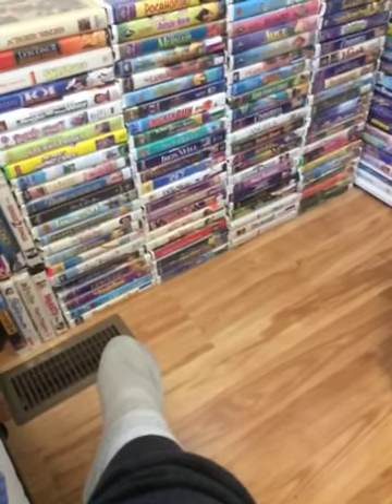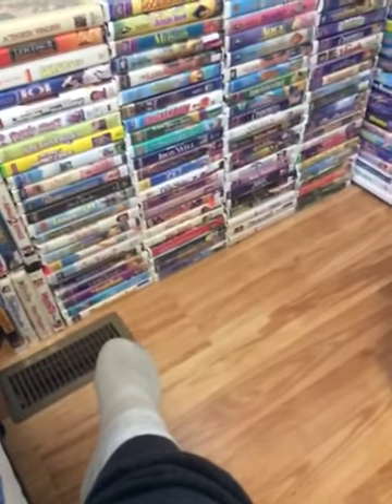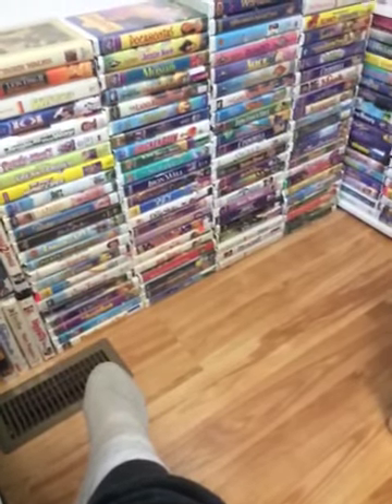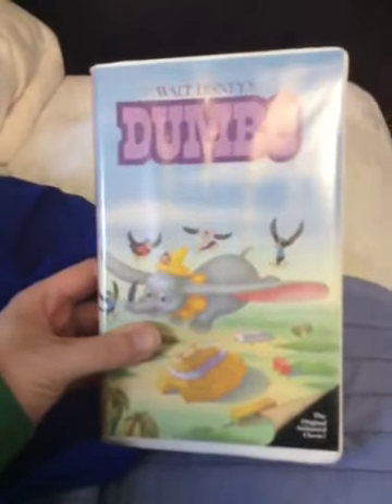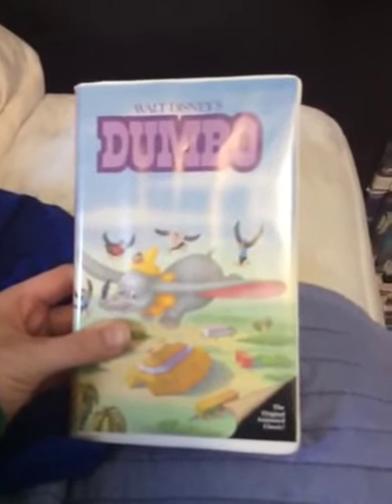Good evening everybody, this is Anastasia Romanoff's Movie and Video Game Station. I'll show you proof that my 1988 Canadian VHS of Dumbo has the 1983 Neon Mickey Walt Disney Home Video Logo at the beginning. Count to three: one, two, three — yep, that's the 1988 Canadian VHS of Dumbo, but it uses the 1985 Tate Master for some odd reason. It says 'the original animated classic.'